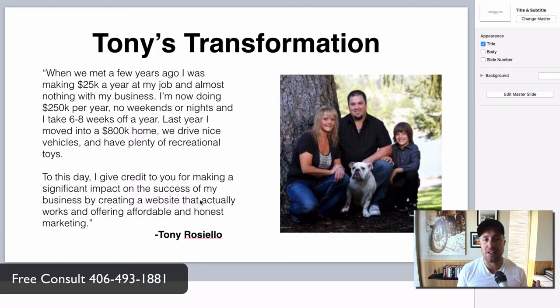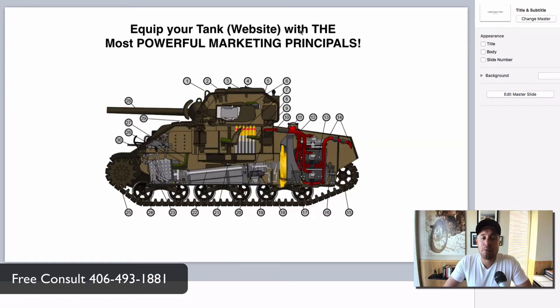Yes, you want your website to look pretty and impress your friends, but more importantly we're looking for a website that works — that gets calls, that gets jobs, that creates a profit and a good life for you and your family. So equip your tank — your website — with the most powerful marketing principles.